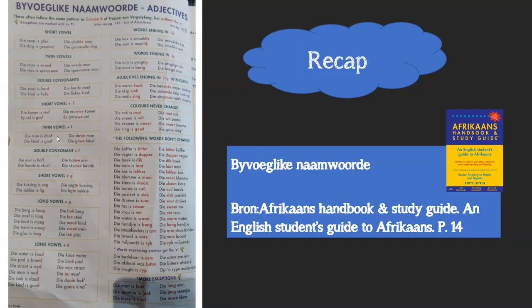Twin vowel plus 'f': if a word has twin vowels followed by an 'f', that 'f' turns into one 'w' and gets an 'e'. Remember: at short vowels it's a double 'w', at twin vowels it's only one 'w'. Double consonants ending in 'f' - like 'half' (l-f) or 'skurf' (r-f) - the 'f' turns into a 'w' and gets an 'e'. Die eier is half - halwe eier; die hand is skurf - skurwe hande.